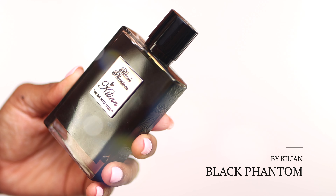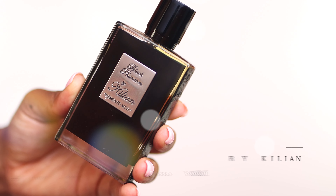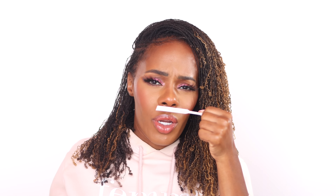You guys know how I feel about the house of Kilian. This next one is Black Phantom, and I am obsessed with this fragrance. I'm actually going to spray this one just so I can smell it — this scent is so delicious, that is criminal. Please get your nose on this one. This is unisex, but it does lean a little masculine. However, I wear this and I thoroughly enjoy it. This is so boozy.